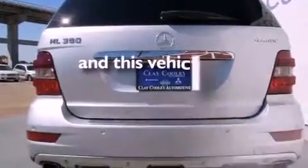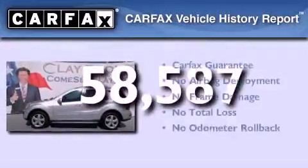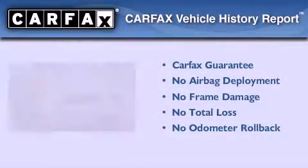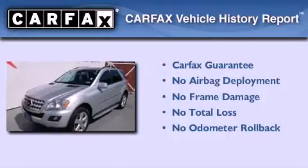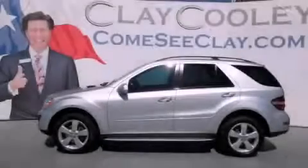This vehicle has fewer than 59,000 miles on the odometer, and this Mercedes-Benz qualifies for the Carfax buy-back guarantee. Contact us today and schedule your opportunity to see this vehicle in person.